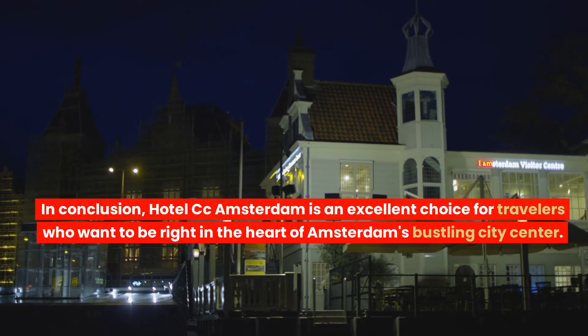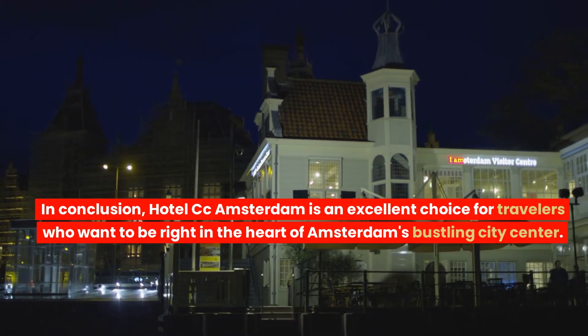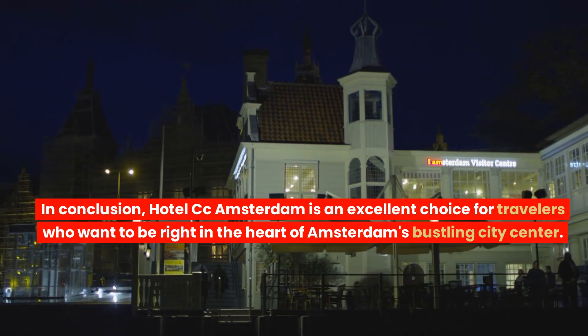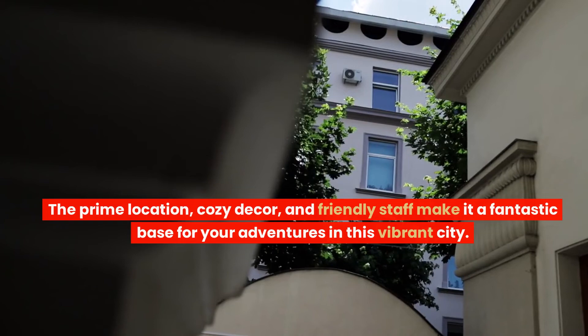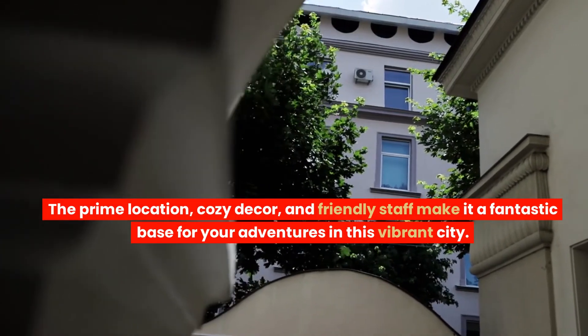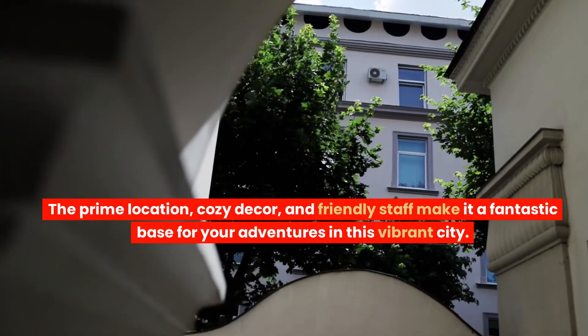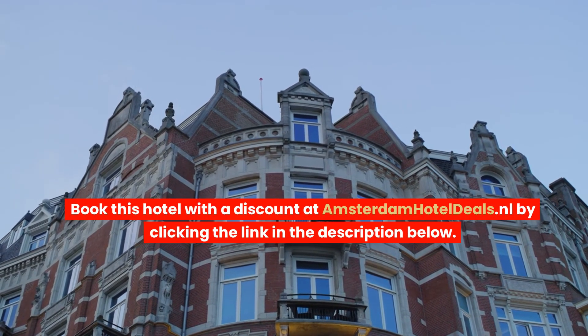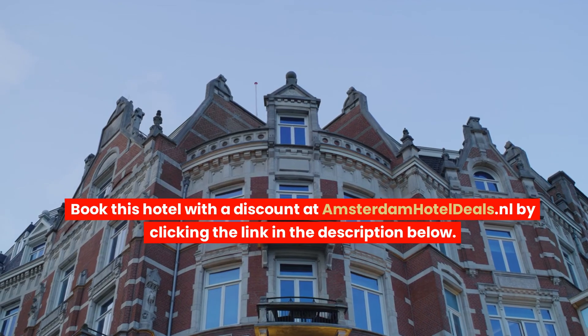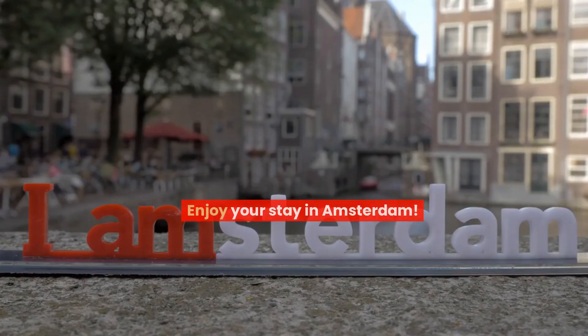In conclusion, Hotel CC Amsterdam is an excellent choice for travelers who want to be right in the heart of Amsterdam's bustling city center. The prime location, cozy decor, and friendly staff make it a fantastic base for your adventures in this vibrant city. Book this hotel with a discount at amsterdamhoteldeals.l by clicking the link in the description below. Enjoy your stay in Amsterdam!